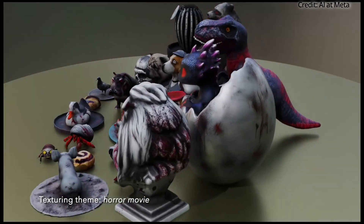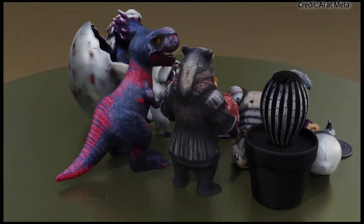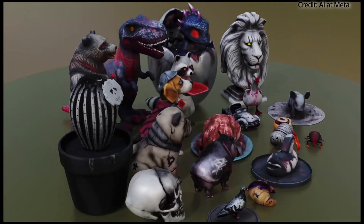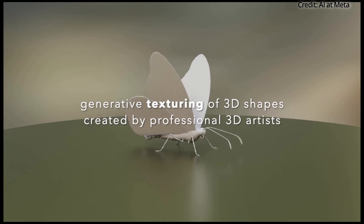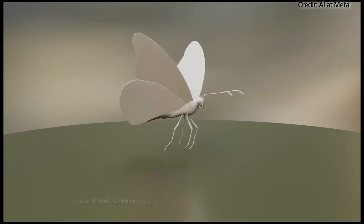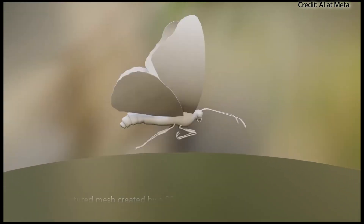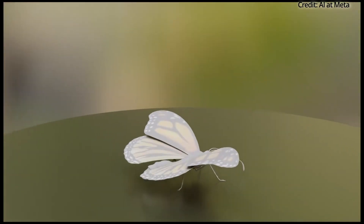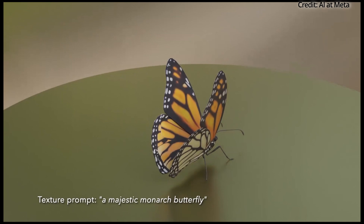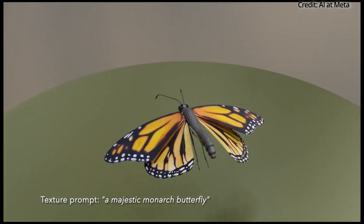According to Meta, 3D Gen not only outpaces existing methods but also delivers superior results. User studies have shown that professional 3D artists prefer 3D Gen over leading industry solutions, particularly for complex tasks. Meta claims that 3D Gen is 3 to 60 times faster than comparable systems — a significant leap that could drastically reduce the time and effort required for 3D content creation.